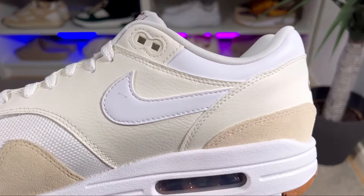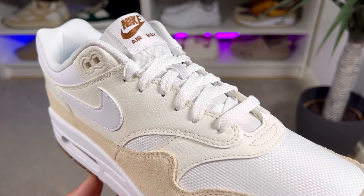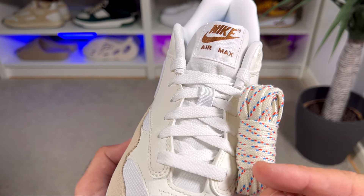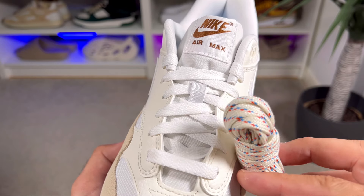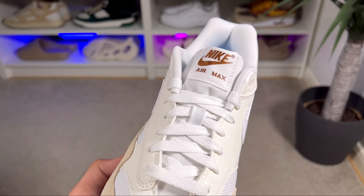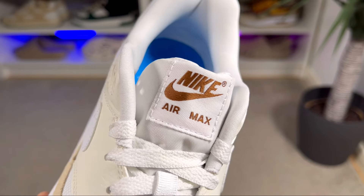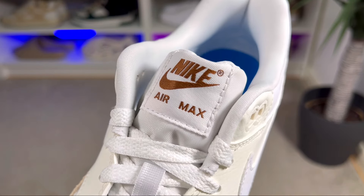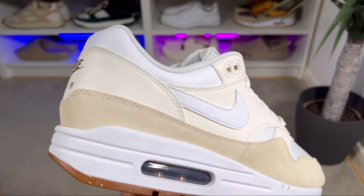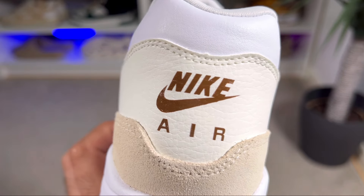For the lacing system we have the normal punch-out holes, with the last two made from rubberized material to keep the eyelets in place. These hold flat white laces, but in the box you'll also find sail laces with red and blue hints which look quite nice. Underneath the laces, the tongue is a nylon material in white, with a tag at the top featuring 'Nike Air Max' and the Nike Swoosh in brown — a color also present at the back heel section on the tumble leather.